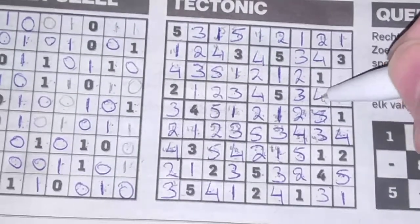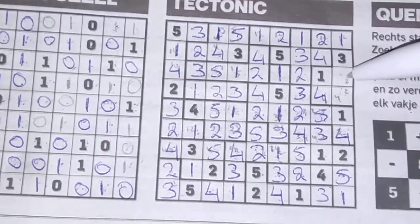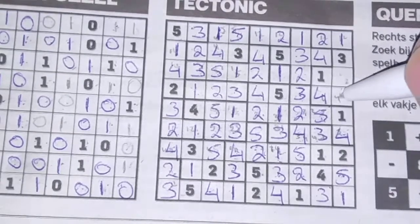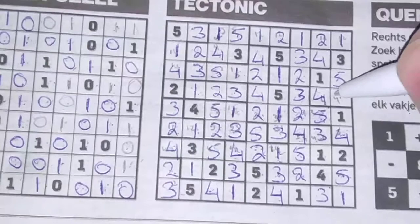Five — yes. Four. Two numbers left: the two and the five. We have a five here, so this should be the five and this should be the two.